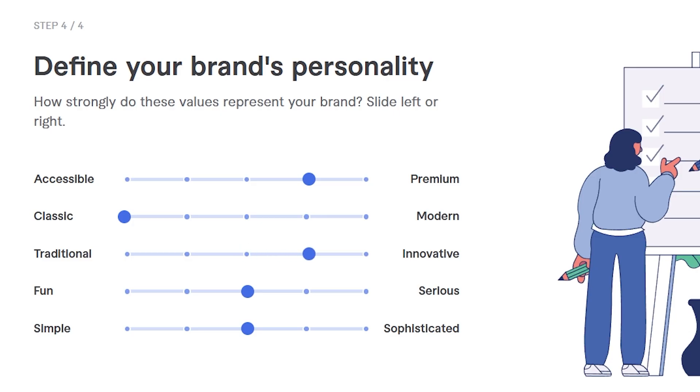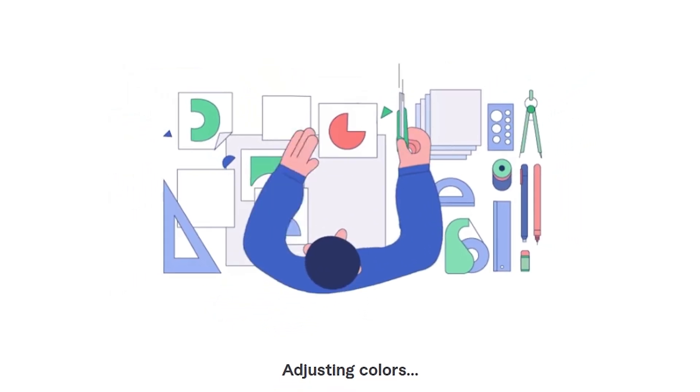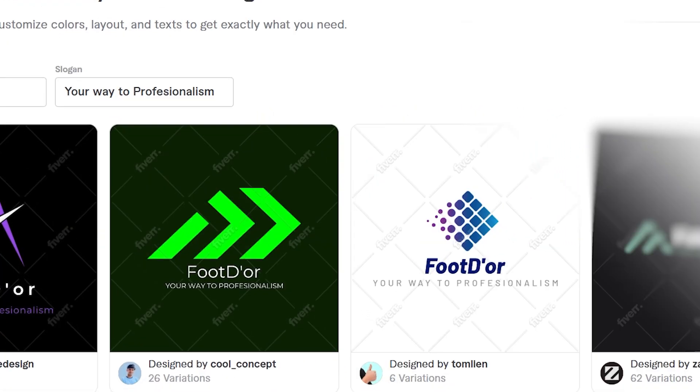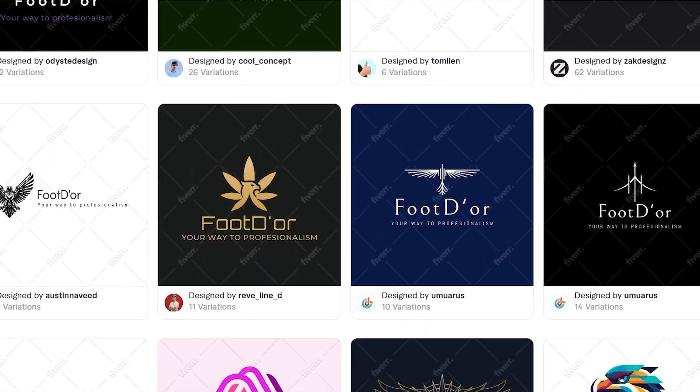Once you've made your choices, click next and in just a few seconds the AI will generate stunning logo templates made just for you. Each design comes in different shapes, styles, and color combinations — all fully customizable and ready to make your brand stand out.